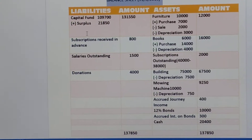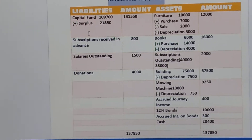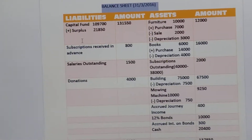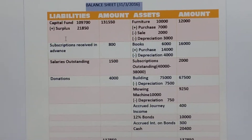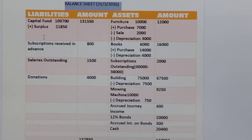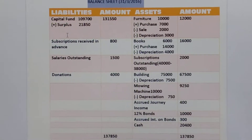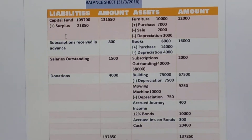Then you can see subscription outstanding. Total subscriptions is 40,000, that is 400 members at the rate of Rs. 100. But in receipts and payment account, you can see subscription received of the current year — that is 2015-16 — is given only Rs. 38000. That means 2000 will be outstanding subscription, and we will show this in the assets side of the closing balance sheet.